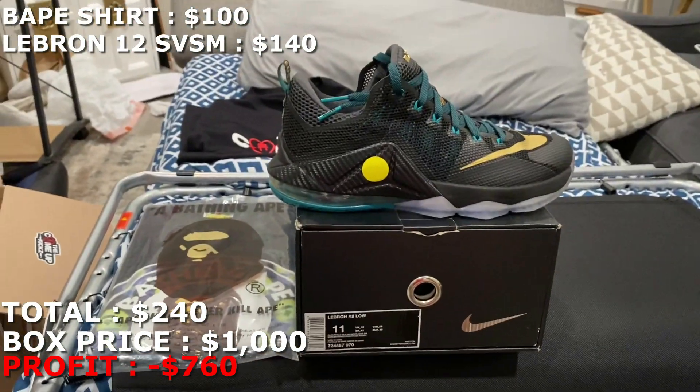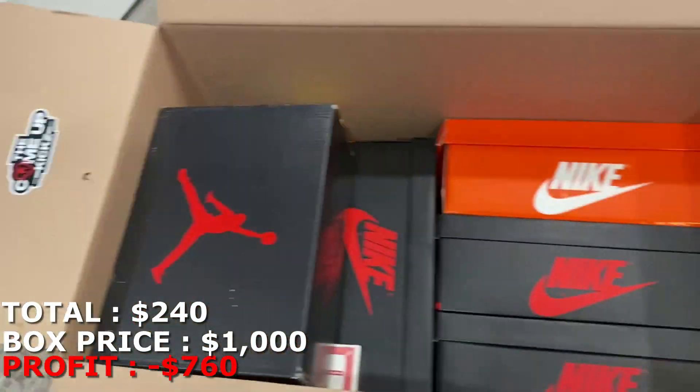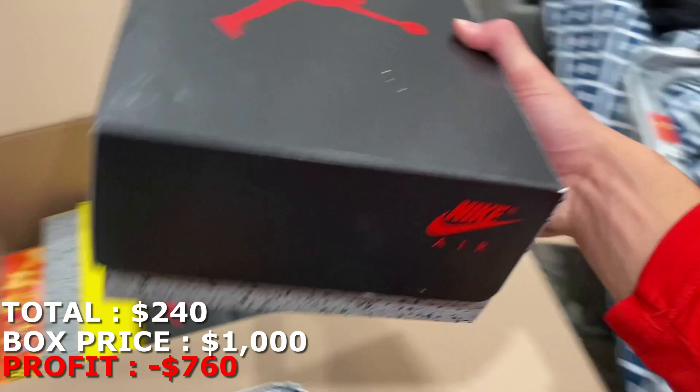So that's $240 with the LeBrons and the Bathing Ape shirt. Let's go on to the next — there are a few Jordan 1 boxes in here, so hopefully those are good.